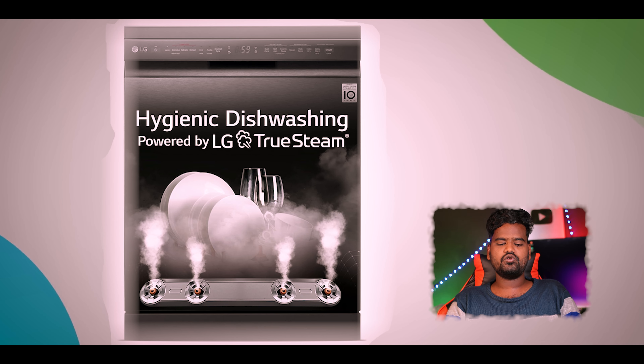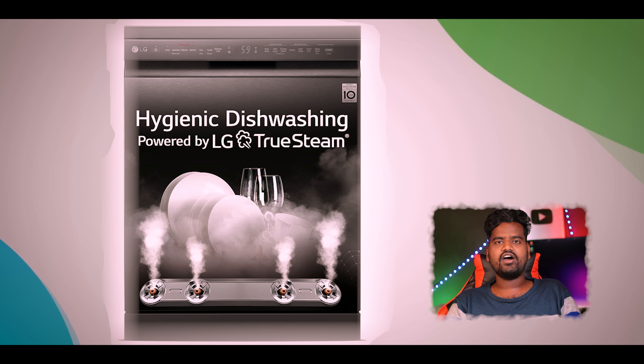The 5th dishwasher is LG brand, a built-in dishwasher. The capacity is 14 place settings, suitable for up to 8 members. It is made of stainless steel. It has 10 wash programs, a steam wash, a drying mechanism, and a Wi-Fi feature. It uses direct drive technology. The warranty is 2 years and the motor warranty is 10 years.